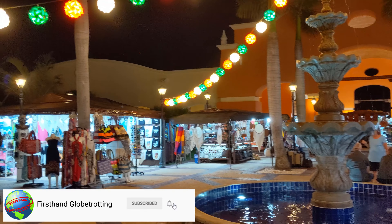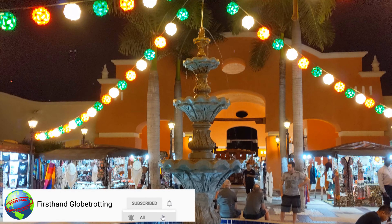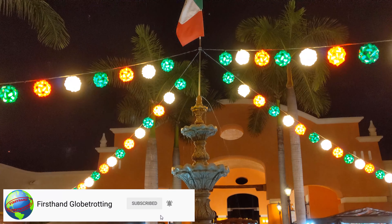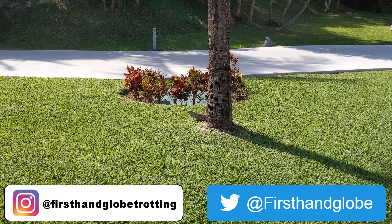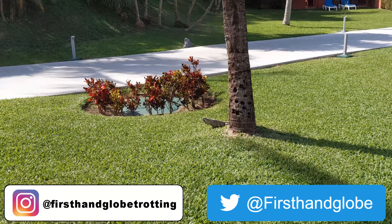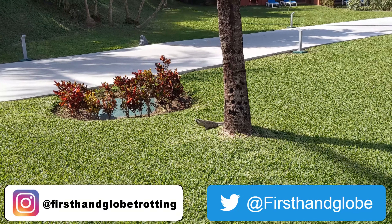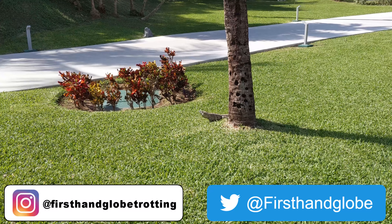If you have any questions about the places I showed you today or anything else about the Barcelo Maya Grand, ask me in the comments. While you're at it, like the video, share it with your friends, and subscribe to my channel. On Instagram I'm First Hand Globetrotting, on Twitter I'm First Hand Globe. Follow me there, and don't forget — it's an incredible world out there, so pick up your passport and do some first-hand globetrotting of your own.